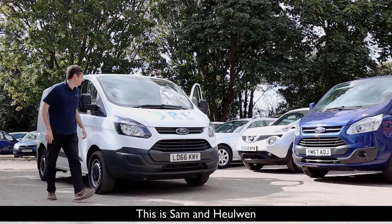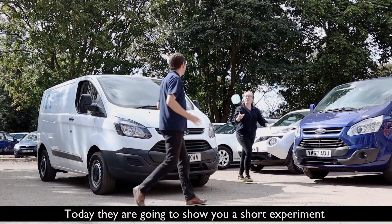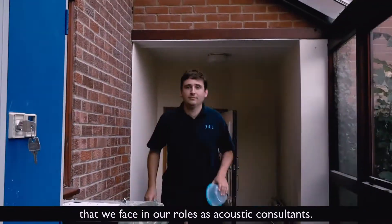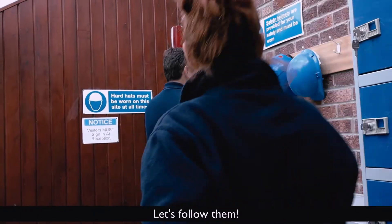This is Sam and Holwyn. Today they're going to show you a short experiment demonstrating an engineering problem that we face in our roles as acoustic consultants. Let's follow them.